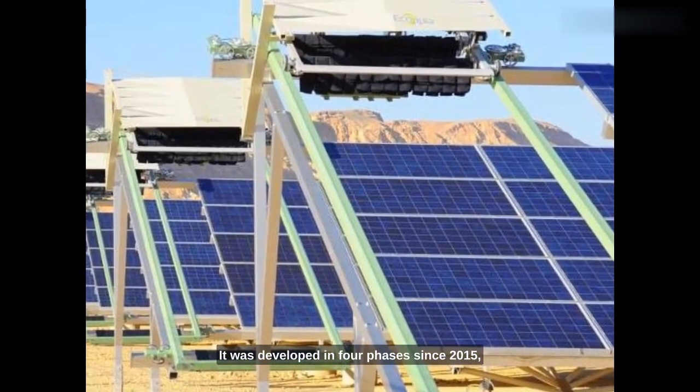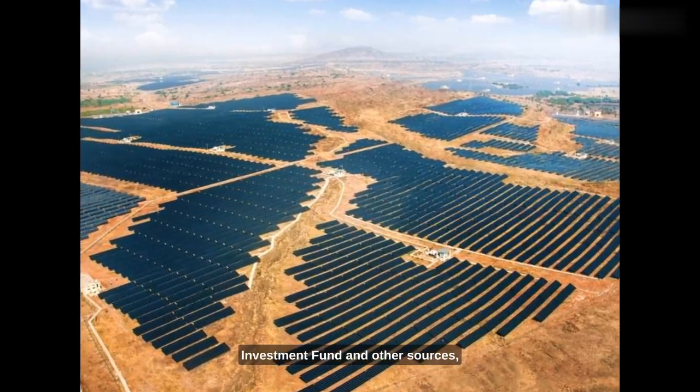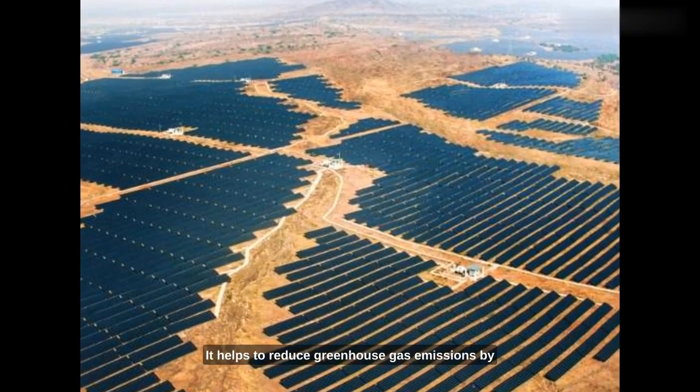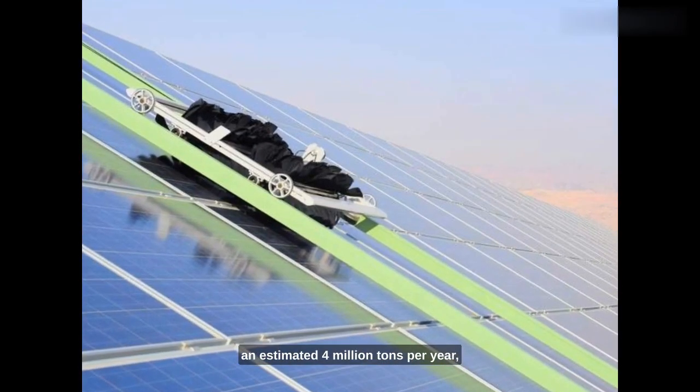It was developed in four phases since 2015. It was funded by the Climate Investment Fund and other sources. It helps to reduce greenhouse gas emissions by an estimated 4 million tons per year.